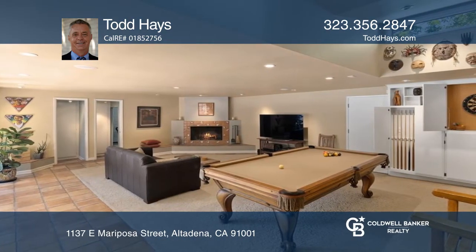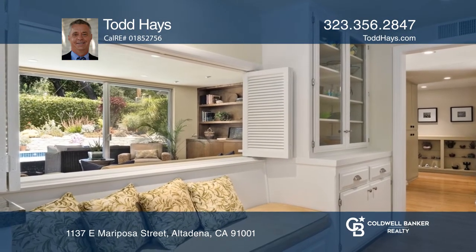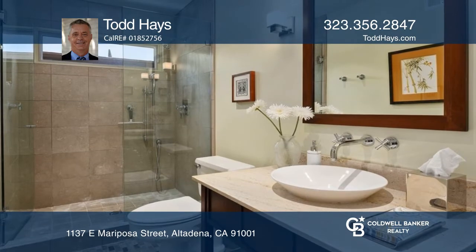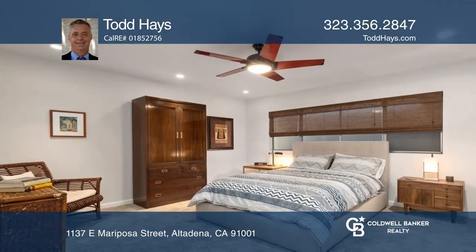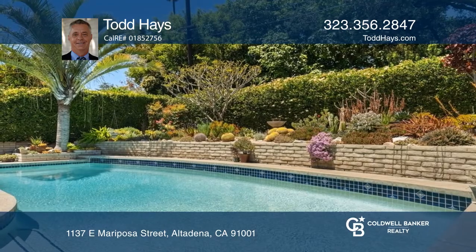Secluded down a private driveway, the over 2,400 square foot home features four bedrooms, three baths, a renovated kitchen with a large pantry, a large and bright living and dining room space, plus a wall of glass opening to the beautiful pool and spa.